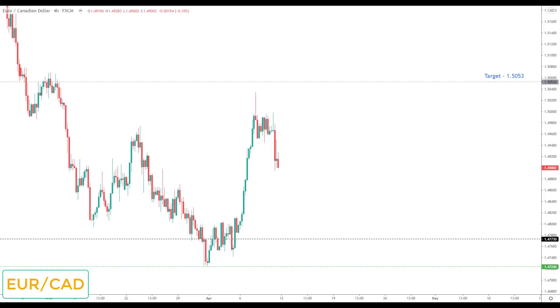EUR/CAD: wrapping up the euro and yen pairs. This doesn't make the watch list but it is structured to the upside and I would be looking for higher highs. Any deep correction is welcome and I would be looking for bullish breakouts — any bullish reversal would be viewed as the opportunity to look for long positions up towards the target at 1.5053.